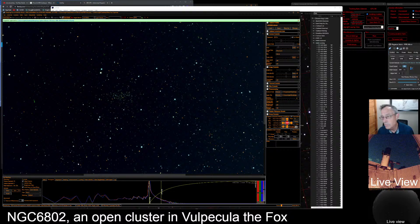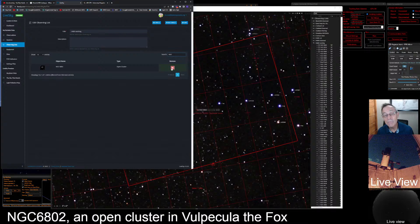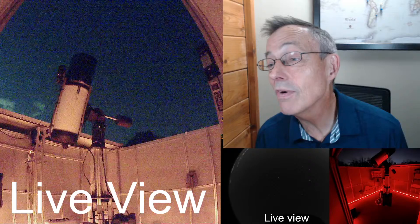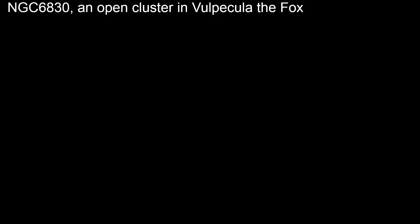So 6802 — we're going to add that to the observing list H400 observed, go to LiveSky, look for 6802, delete it from the working list, and save. Now we're going to go to NGC 6830. Center on that, open up a little info pane. It's another open cluster — definitely open cluster night. And this one is also in Vulpecula.